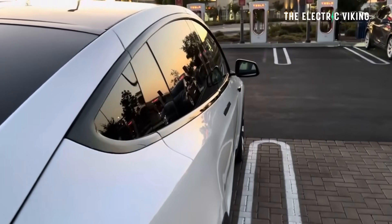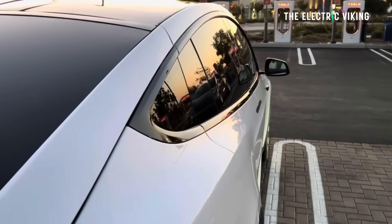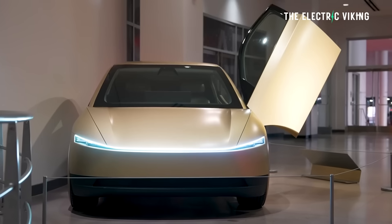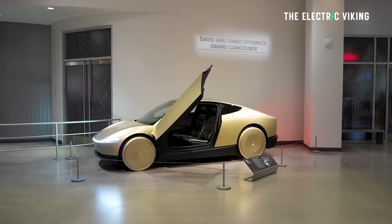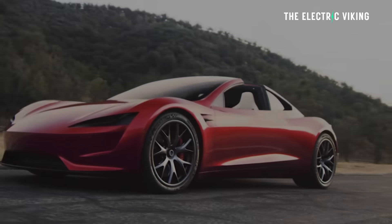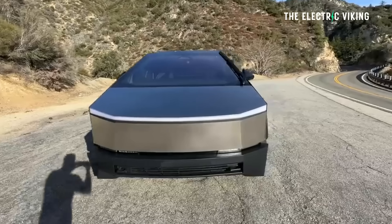Based on what Musk is saying, 10-minute charging is coming, and apparently it's actually going to come to the CyberCab first. So the first car will be the CyberCab, then they're going to bring it to the new Tesla Roadster, and obviously other vehicles as well — maybe the Cybertruck as well.